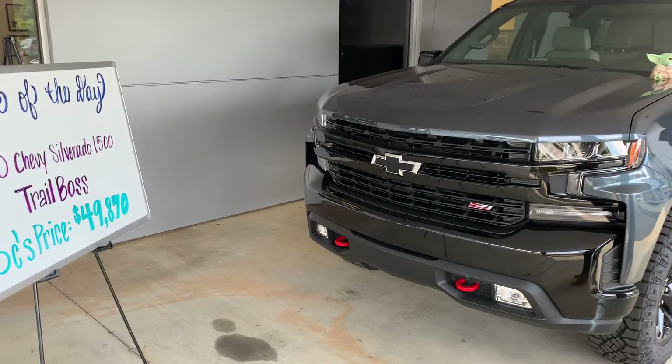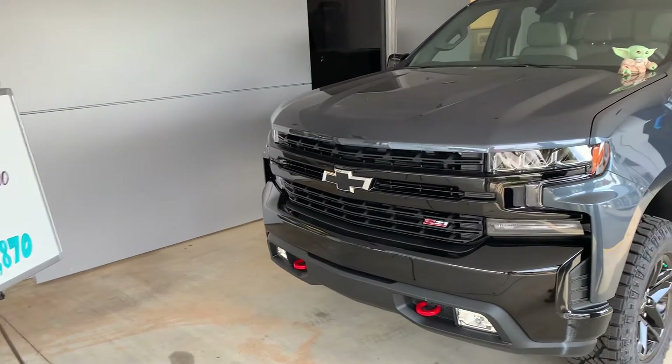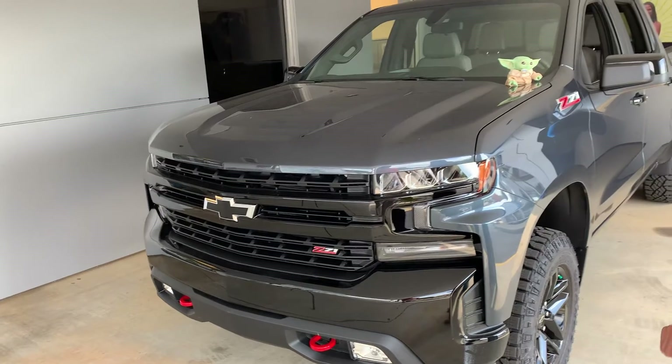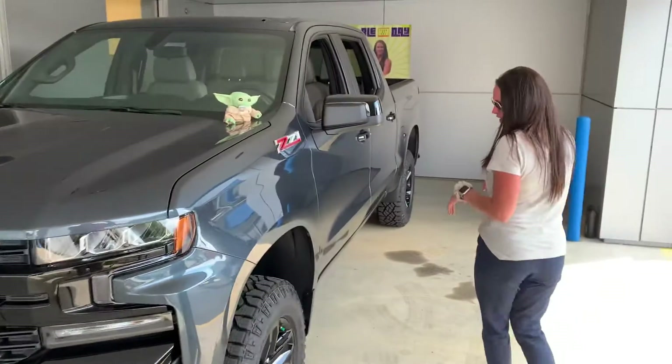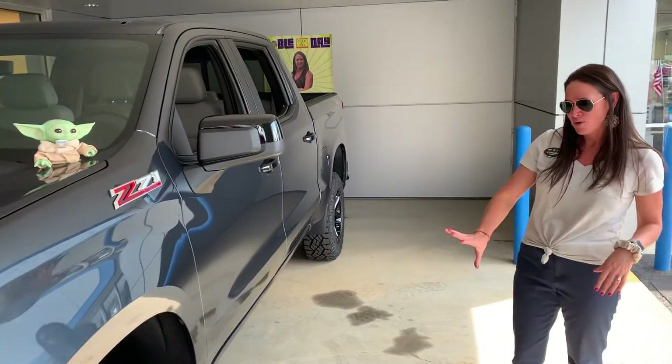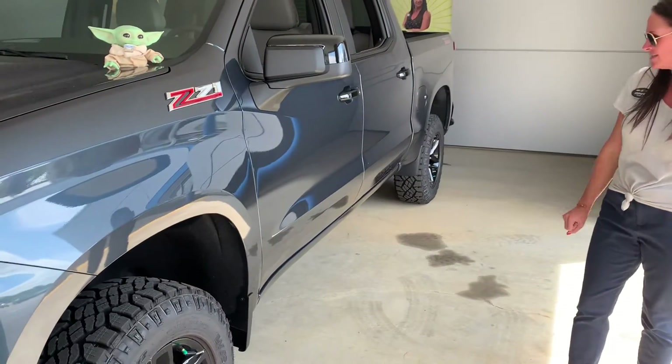You guys know how I feel about a black bow tie and red recovery hooks. It looks great with that blacked out bumper and grill. You have the black wheels and aggressive tire.